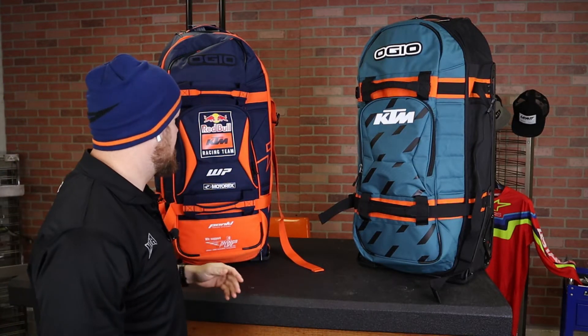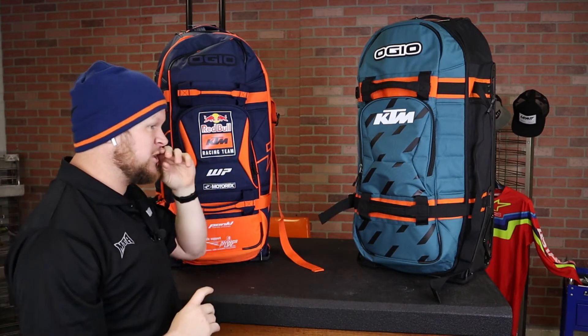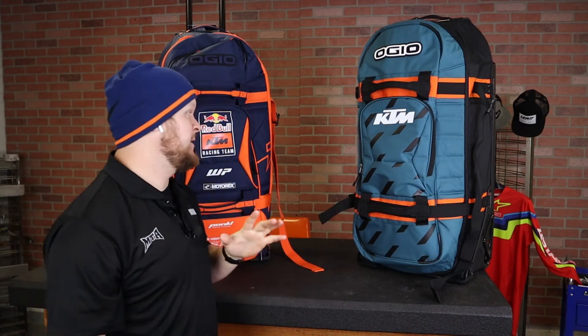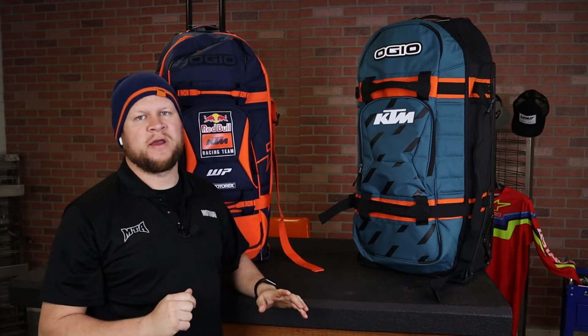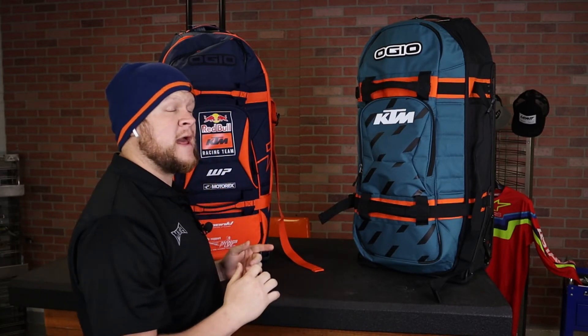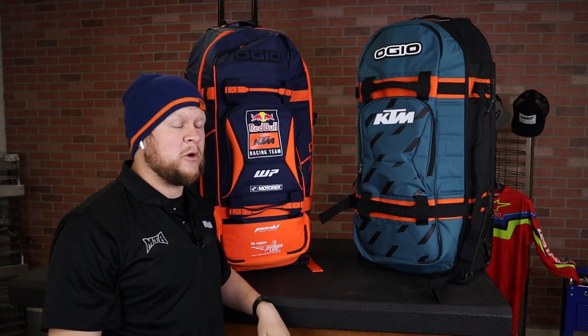These bags are in stock at AOMC and ready to ship same day. The black and orange regular KTM racing edition we expect in any day. These two bags as well as the more mid-level gear bags are in stock, and they always ship for free from AOMC. You're going to earn a ton of Brap Cash too, so get over there and do some luggage shopping. If you have any questions or comments leave them below, and we appreciate all you guys using AOMC for your powersports parts, apparel, and accessories. I'll see you in the next video.